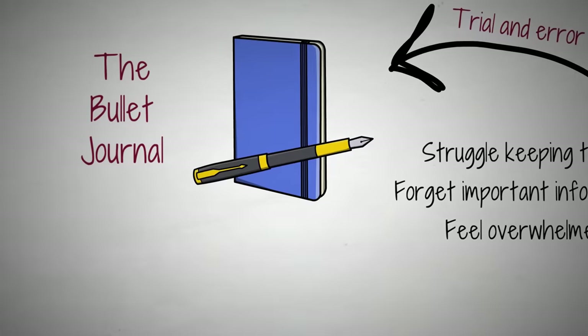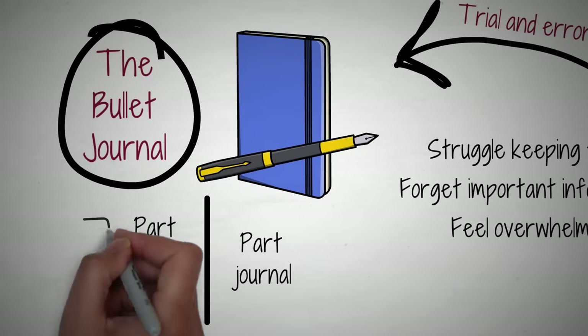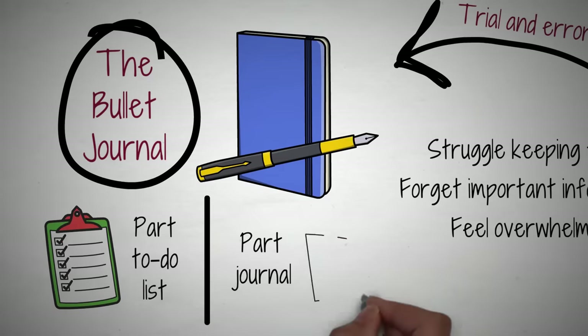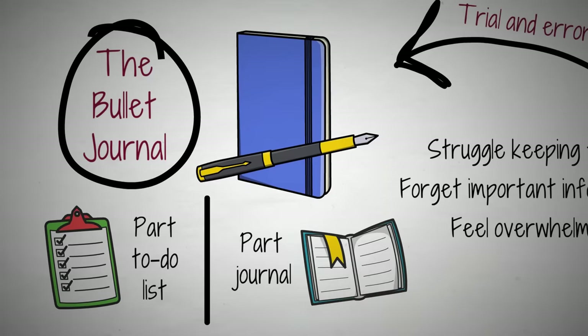Enter The Bullet Journal, a pen and notebook system that takes things back to basics. Part to-do list and part journal, The Bullet Journal revolutionized the way Carroll approached his life, his work, and how he got things done. And it's helped many others do the same.